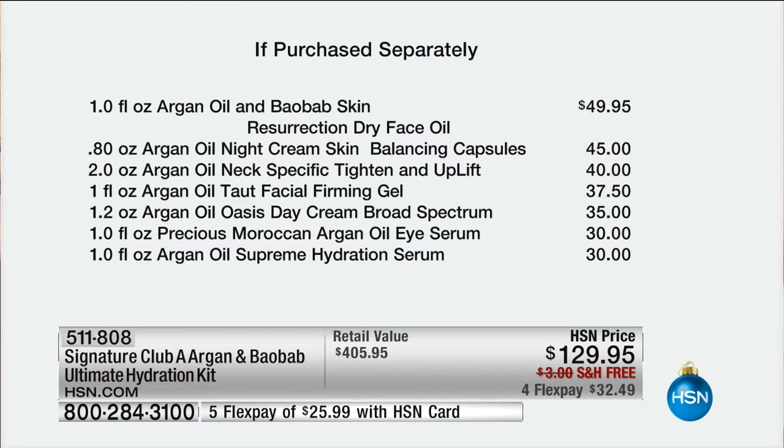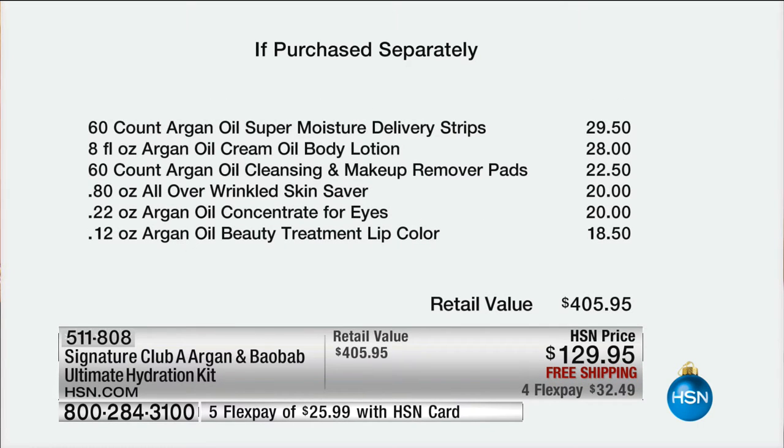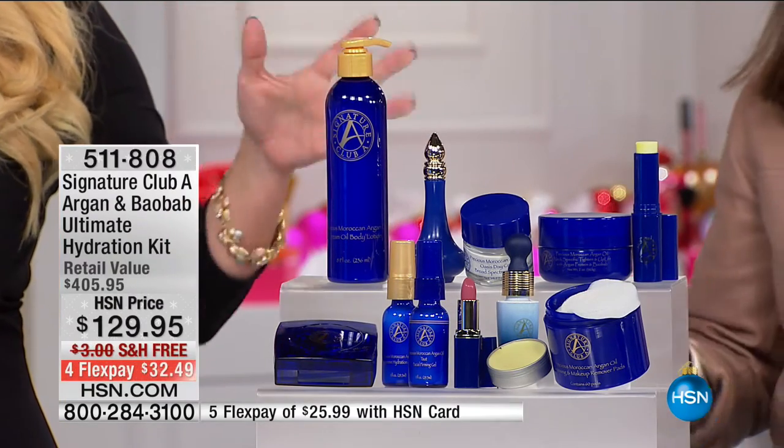You're getting super moisture strips at $29.50 for free, the huge body lotion at $28 for free, makeup remover pads at $22.50 for free, the overall wrinkled skin saver at $20 for free, the concentrate for the eyes at $20 for free, and an Argan lip color at $18.50. So $405 worth of product for the price of about three. We added the Resurrection Oil — it's a $50 serum, new, never had it in an Argan kit before.